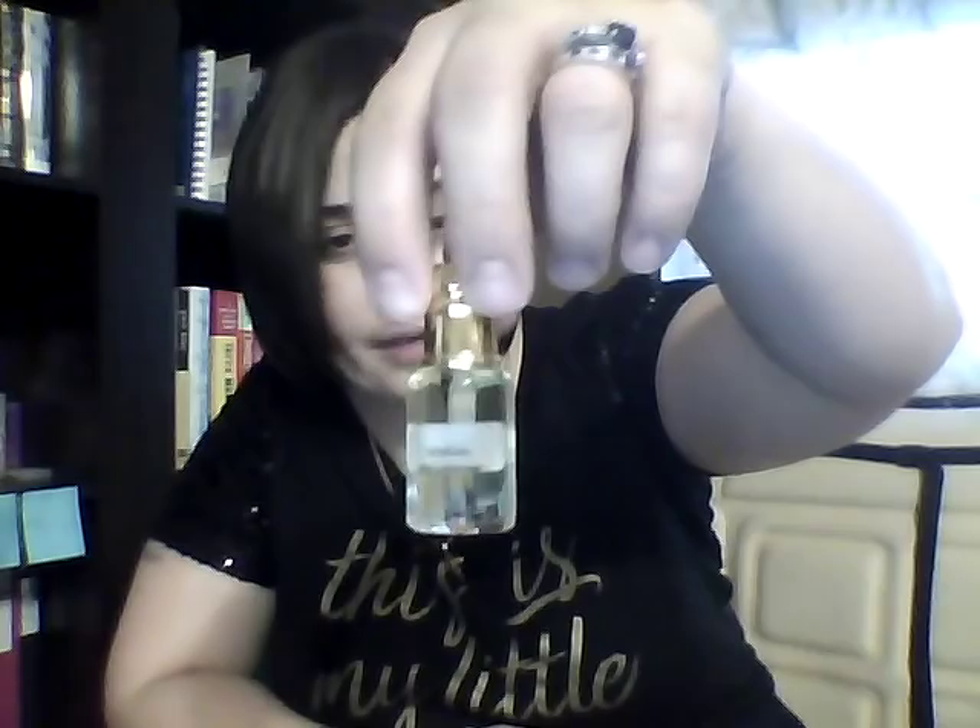The next one I got was Roja Enigma. He forgot the Y in this - god bless his little soul. Byredo Bibliothèque - yeah, I had to finally try the Bibliothèque, which means the library.